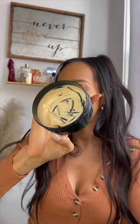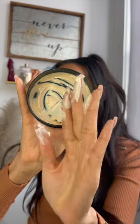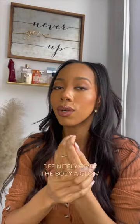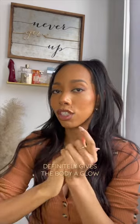The body butter is thick and creamy, of course, and it keeps your body moisturized. The yogurt claims to be 48 hours fast absorbing and moisturizing. I definitely love the shower gel because you're kind of immersed in orange, cinnamon, and vanilla.